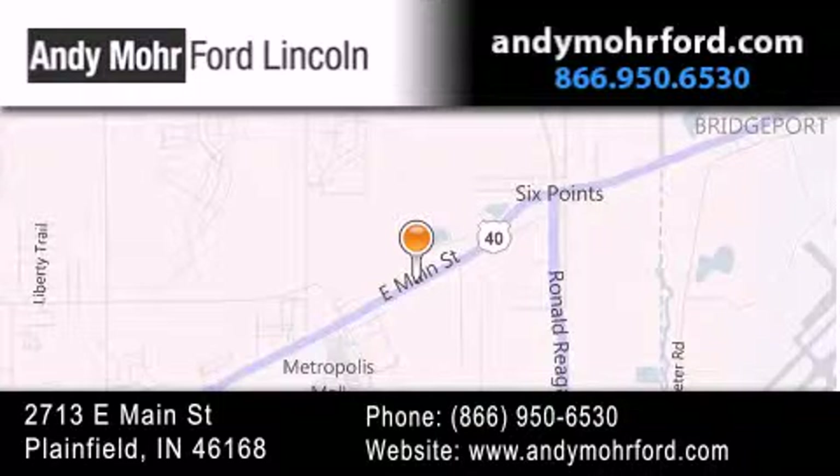Stop by and visit us today at 2713 East Main Street in Plainfield, or see us online at AndyMooreFord.com.